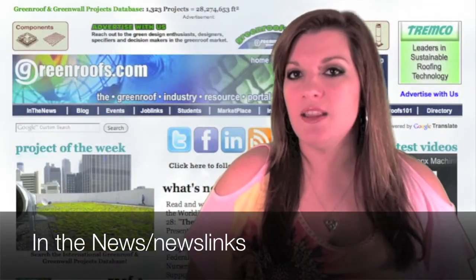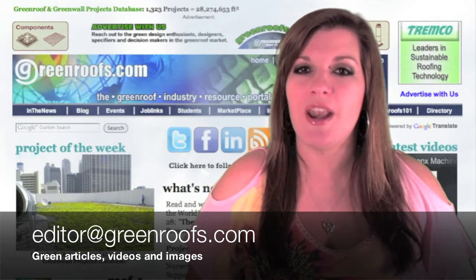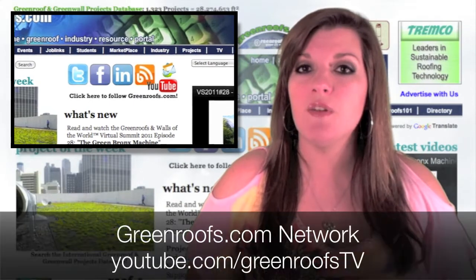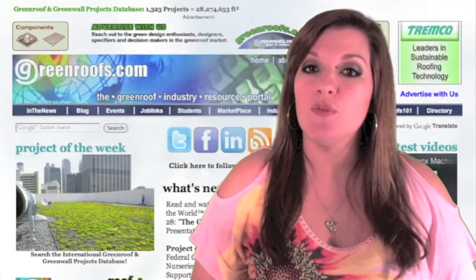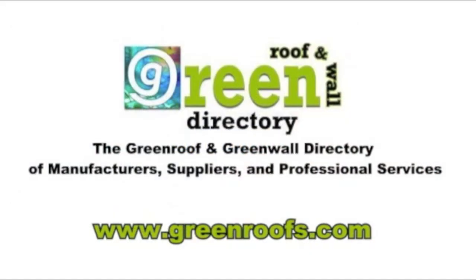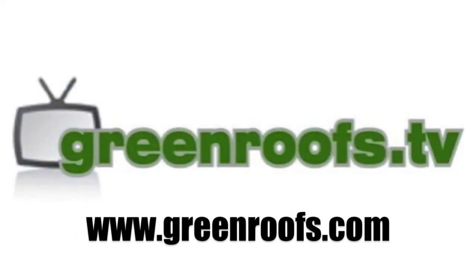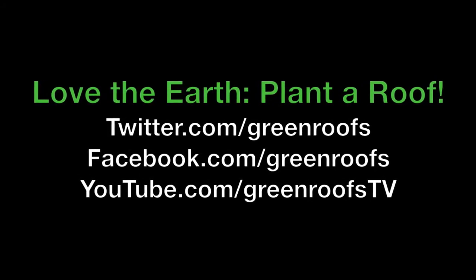To learn more about these stories and new ones posted daily, go to our In the News or Newslink section of our website. Send us your green articles, videos, and images to editor at greenroofs.com and share your green roof or green wall info with the world. Make sure to keep up with everything at greenroofs.com by following us on Twitter, liking us on Facebook, being a member of our network on LinkedIn, and subscribing to our Green Roofs TV channel on YouTube. This has been This Week in Review for June 22, 2012 on Green Roofs TV. I'm Anjali Velasquez and I'll see you next week. This week's episode is sponsored by the Green Roof Directory, brought to you by greenroofs.com, and Green Roofs TV.